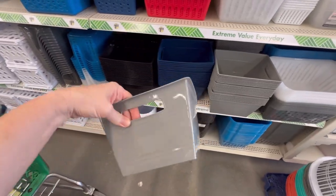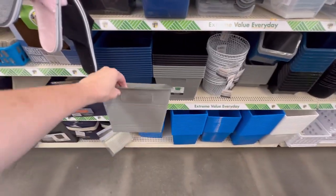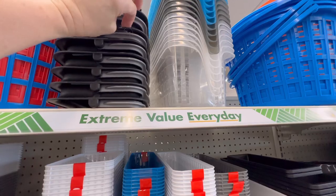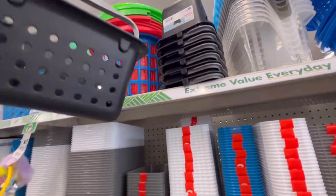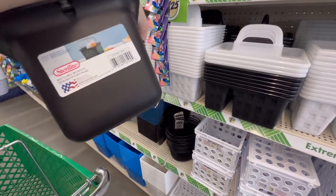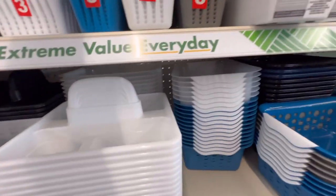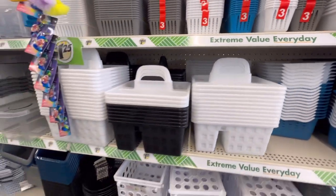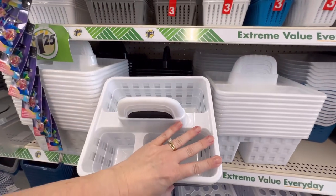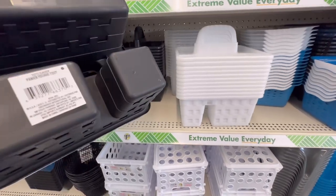They've got these bins here. They used to have some bigger ones, and they do — here are the larger ones. And they've got these smaller ones too. That's adorable! Here are the dimensions. They've also got these little caddies — three compartments. Here's my hand to give you an idea of the size. I see it in black and white.